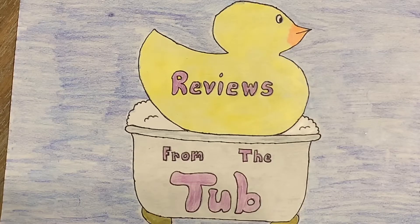That red-headed whore is up to her shit again. Reviews from the tub! Gonna review shit from my tub! What's up guys? Welcome to the show. We got from Wendy's the brand new pub-style chicken sandwich.